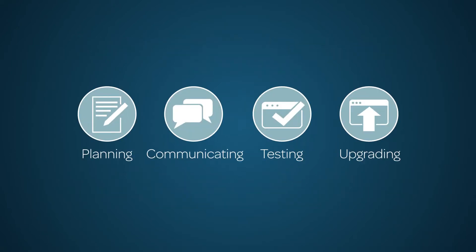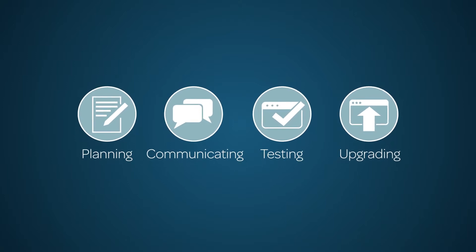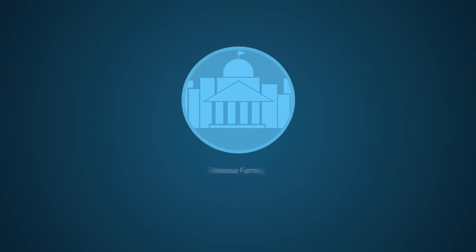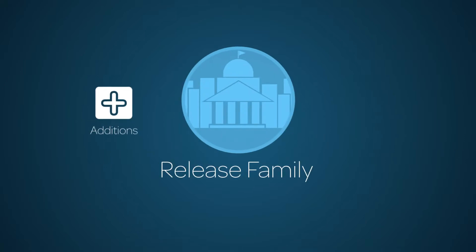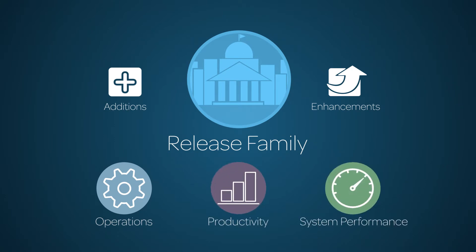This video contains approaches for planning, communicating, testing, and applying a ServiceNow instance upgrade. Each ServiceNow release contains major additions and enhancements to platform functionality. These additions and enhancements may include new applications or features that can improve operations, productivity, and system performance.